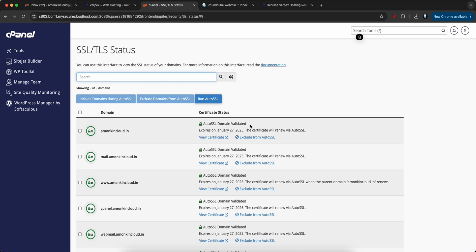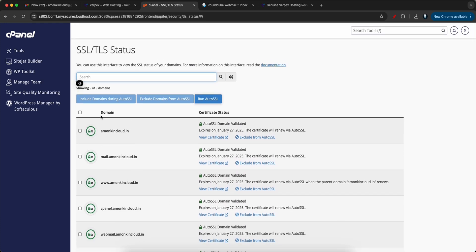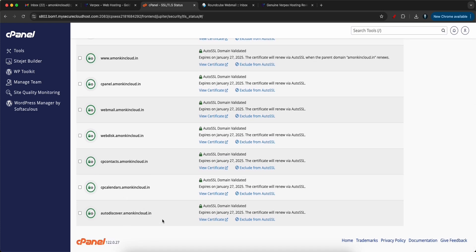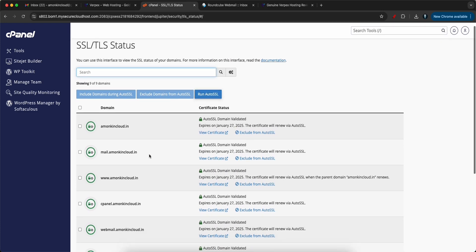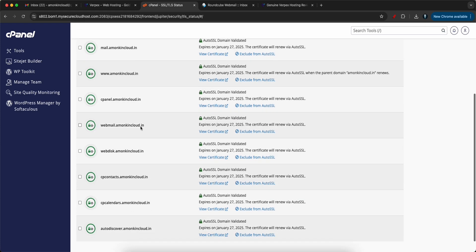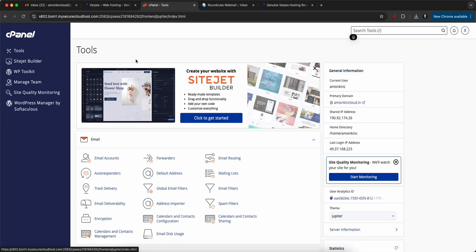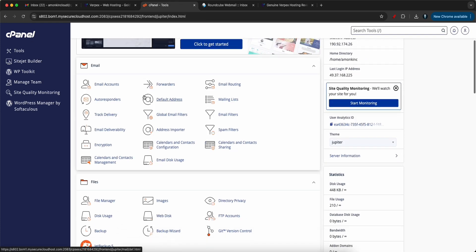The AutoSSL domain is already validated. If any subdomains were not validated you could select them and run AutoSSL. The cool thing to note is that along with the root domain, all other subdomains also have SSL enabled — for example mail.monkincloud.in as well. This will make your life really easier.